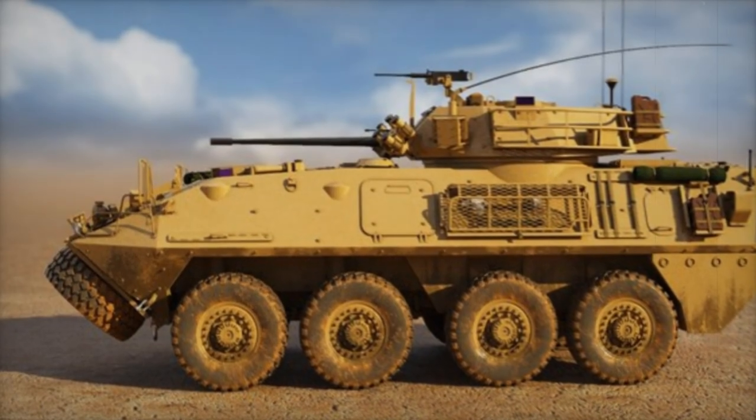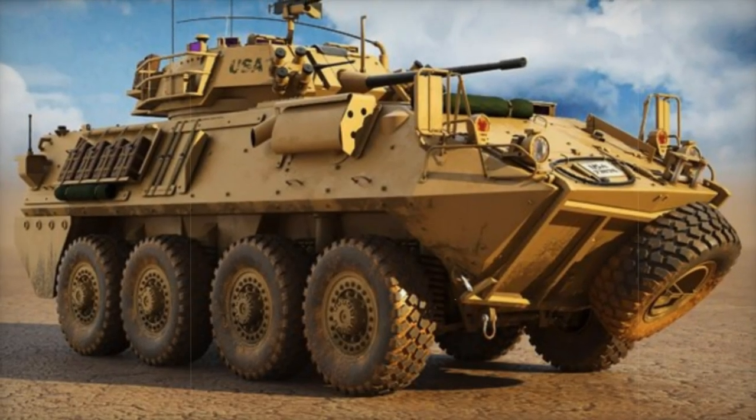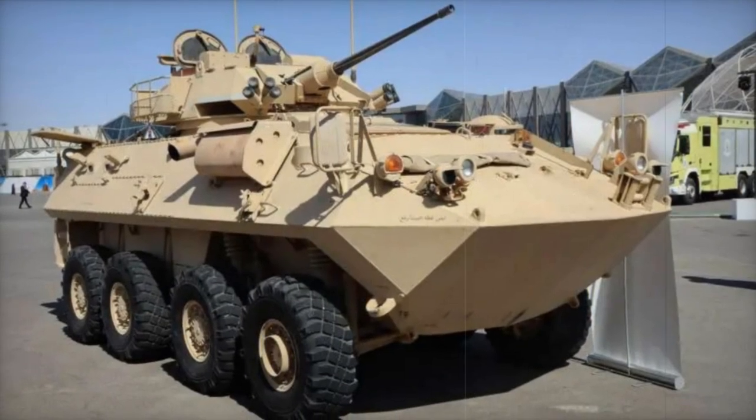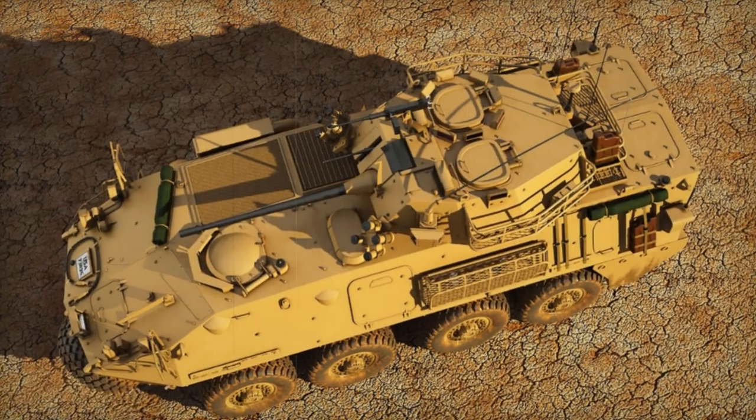Designed and manufactured in the United States, the LAV-25 stands out for its armament, including a 25mm M242 cannon, a 7.62mm coaxial machine gun, and an anti-aircraft machine gun of the same caliber. These features make the LAV-25 a versatile platform capable of addressing various threats on the battlefield, from ground targets to aerial threats.